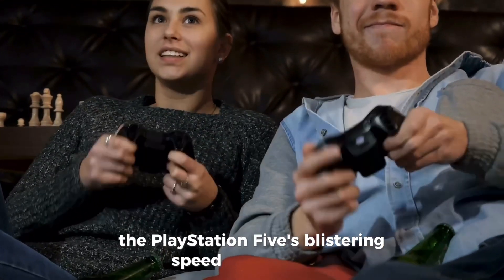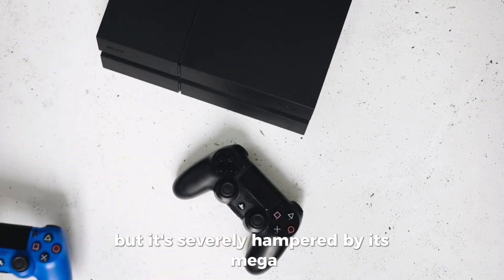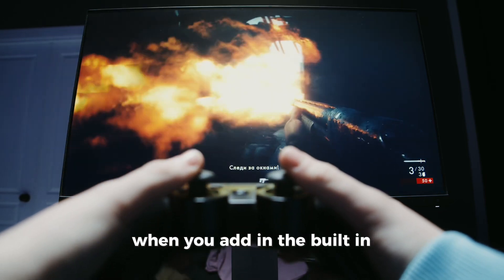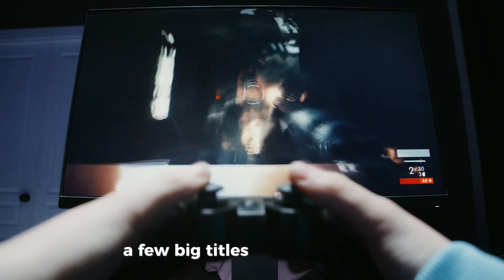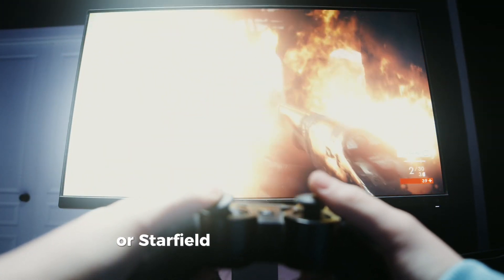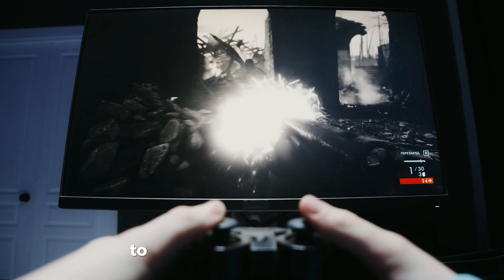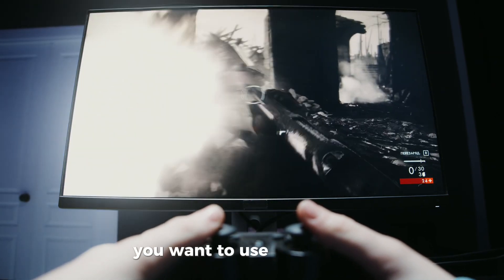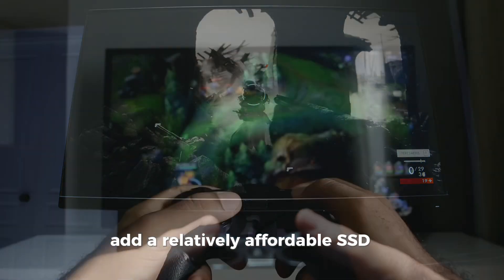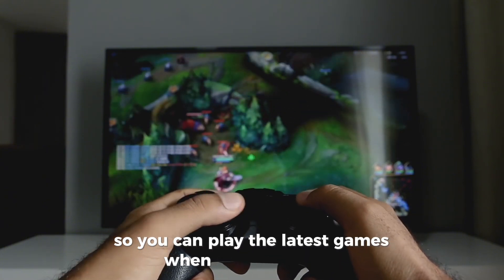The PlayStation 5's blistering speed is impressive, but it's severely hampered by its meagre one terabyte of integrated storage. When you add in the built-in software, a few big titles like Call of Duty, Modern Warfare 2 or Starfield are enough to fill up your memory. This means you'll have to delete games you don't play often to make room for new ones. The solution: add a relatively affordable SSD to expand your storage so you can play the latest games when they go on sale.